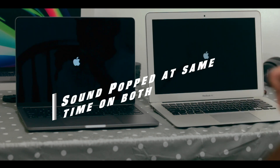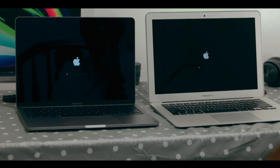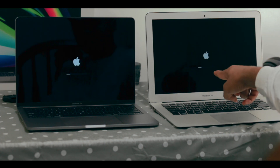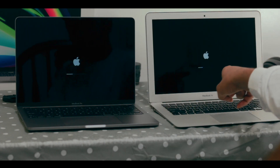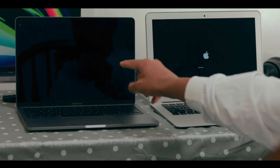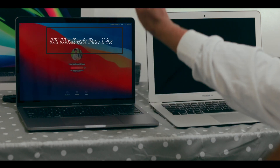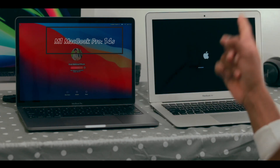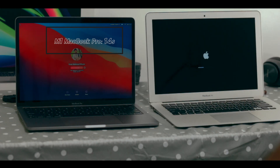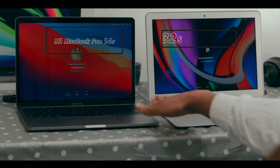The Apple logo appears on the M1 first, and the MacBook Air second. Interestingly the MacBook Air is going a little bit faster at one point, but the M1 finishes first — so the M1 is the winner so far. The MacBook Air takes more time after that point and feels a little slow in comparison.